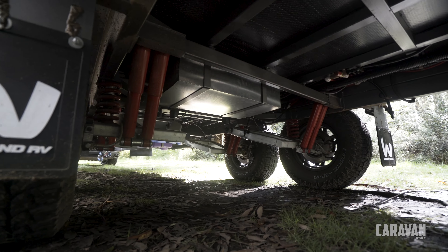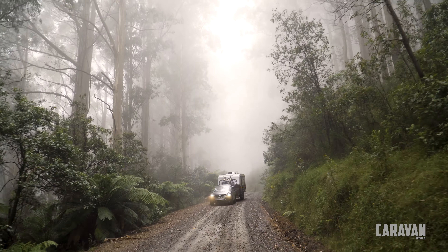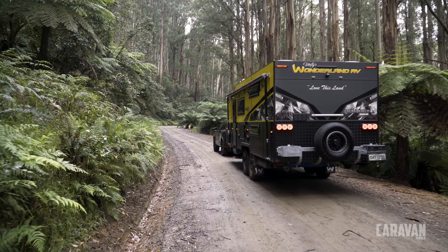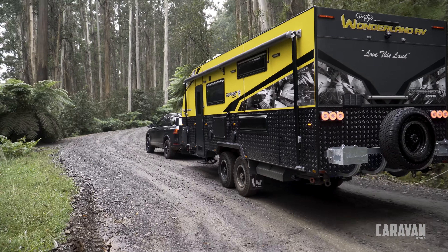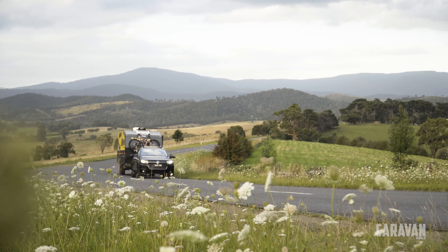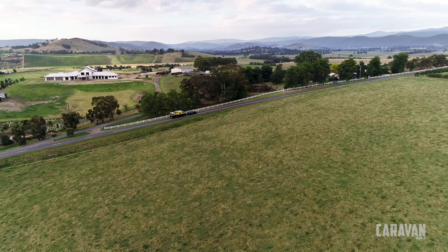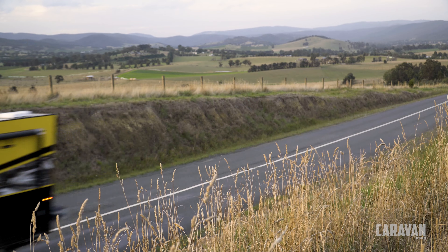With its ATM close to four tonne, you're going to need a big vehicle to tow it. We dragged the big Hornet all around the hills behind Healesville along the forestry tracks and back roads, and behind the Touareg it towed like a dream — really well balanced and very well behaved on the road. It's got an ATM of three and a half tonne, but that can be upgraded quite easily to four tonne if you want a bit more payload.